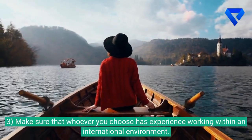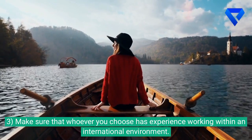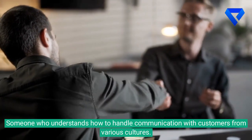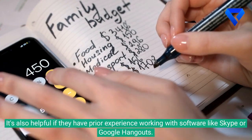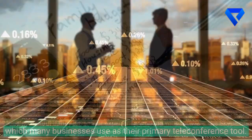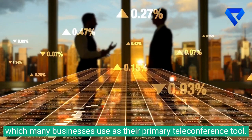3. Make sure that whoever you choose has experience working within an international environment — someone who understands how to handle communication with customers from various cultures. It's also helpful if they have prior experience working with software like Skype or Google Hangouts, which many businesses use as their primary teleconference tool.